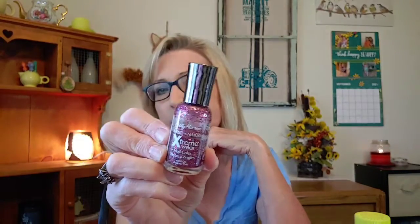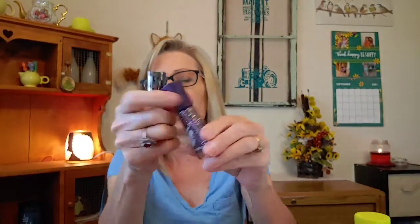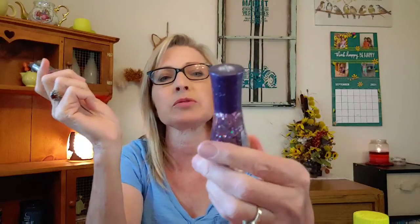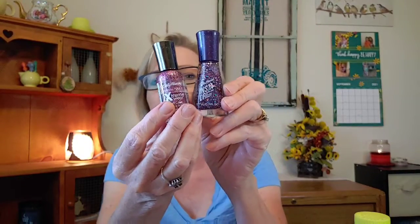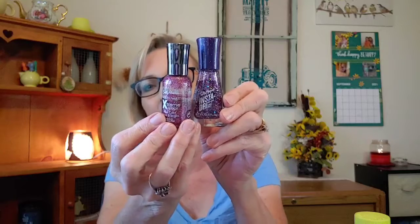I threw out a couple of nail polishes — they just got kind of goopy. I really did enjoy them though. These are the Sally Hansen Extreme Wear sparkly ones, and I'm wondering if the sparkly nail polishes last as long as the others. I think because of all the fibers in them they just don't last as long. I also have Sally Hansen Insta-Dry — I just stopped using these, but when I did use them they were a lot of fun.